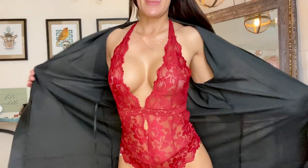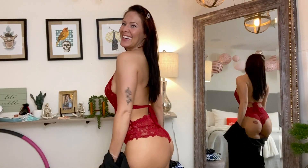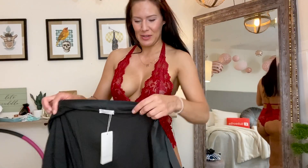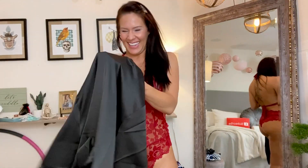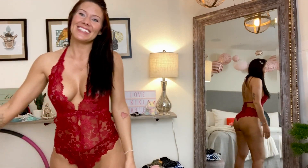Alright guys, thanks for watching my YouTube video today. I'll make sure to post the link to everything I've tried on, so if you want to buy it for yourself, your girlfriend, or your wife — maybe both. The seller also generously offered a discount code for you guys. Thanks for watching, don't forget to check out the Amazon links, and I'll see you guys next time!